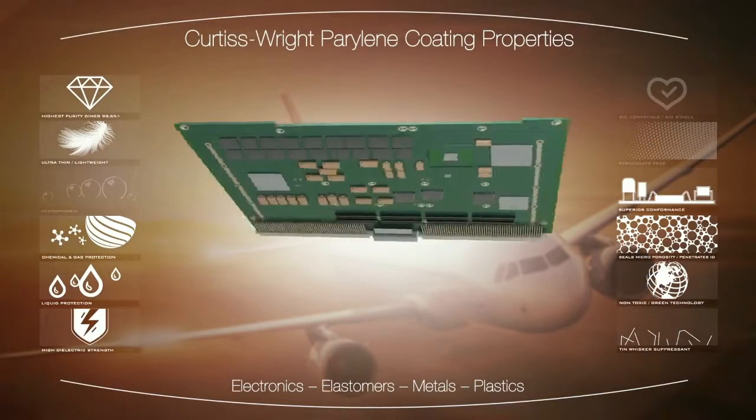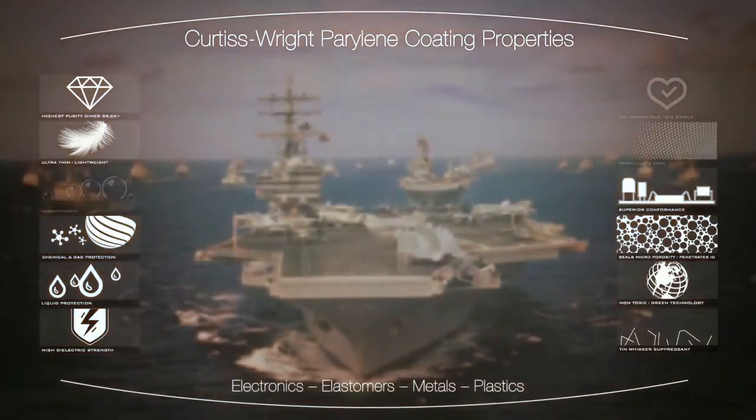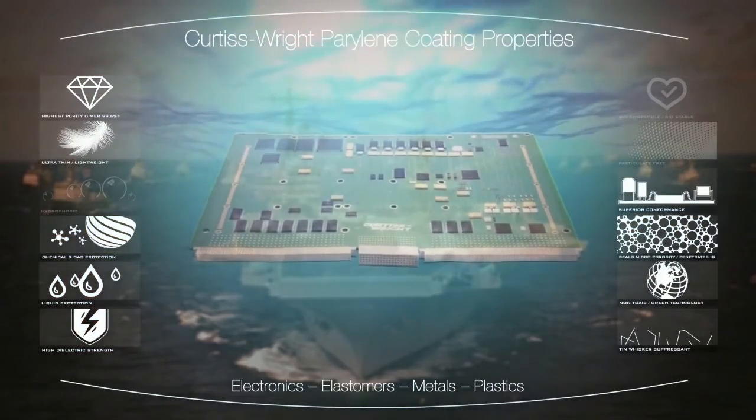Chemically inert, RoHS and REACH compliant, it encapsulates the product with a protective barrier, repelling corrosive chemicals, gases, moisture, and liquid.